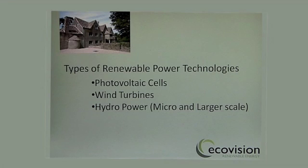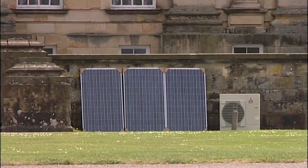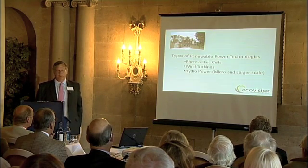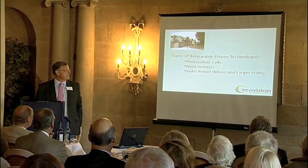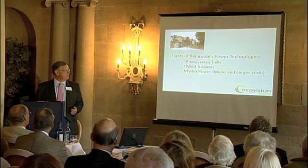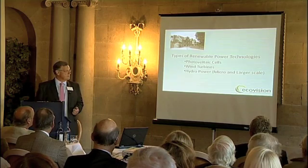For electricity, you can generate using photovoltaic cells, taking energy from the sun. We've got some examples at the front of the house. Wind turbines tend to work at large scale, with large tracts of land — small wind turbines generally do not make economic sense. Hydropower, using micro or macro systems, is another route to generate electricity. It's not something we deal with at Ecovision, but there are successful solutions in the United Kingdom where it has worked.